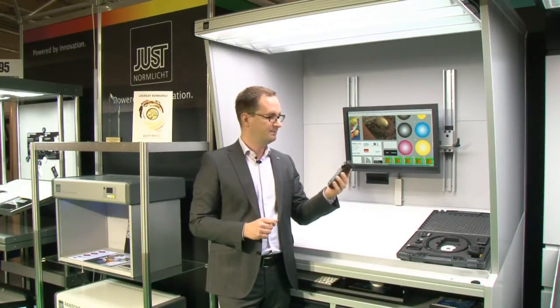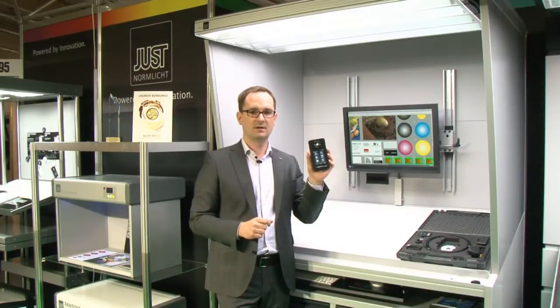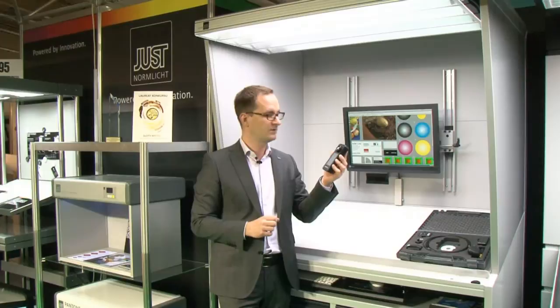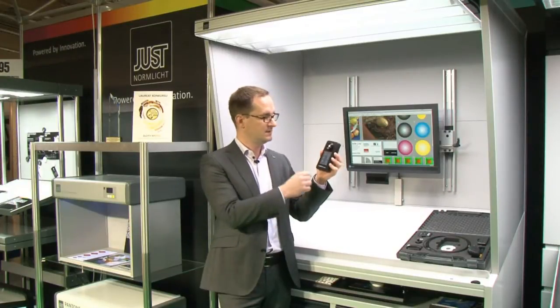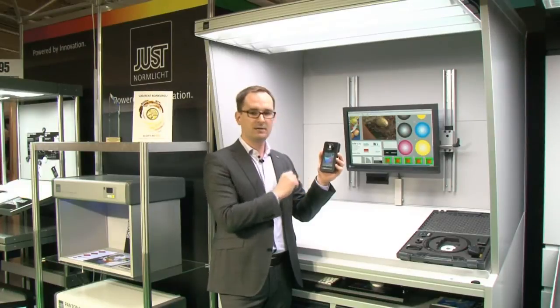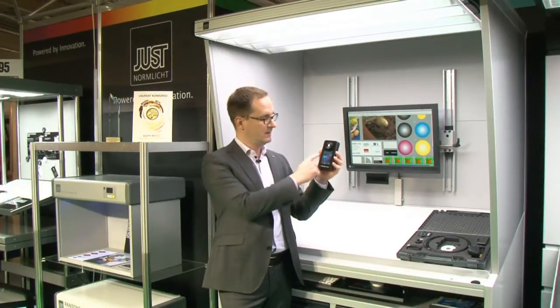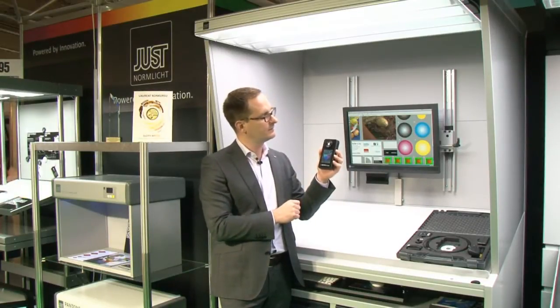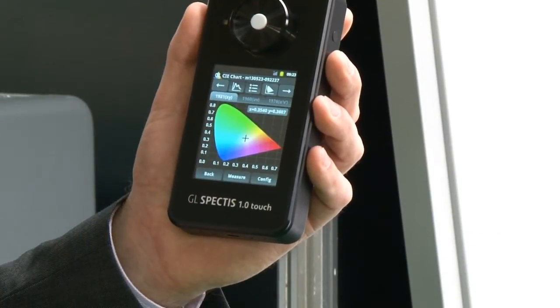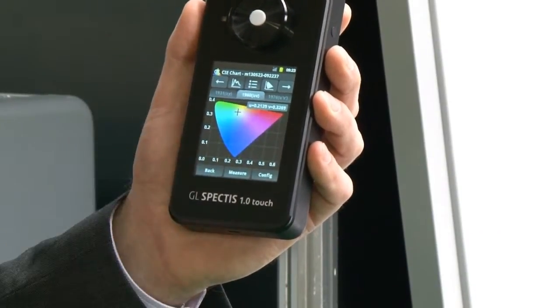I can use this handheld unit with an Android-based system to perform measurements. The device already calculates critical values and displays the CIE color chart according to CIE standards in different standard formats.